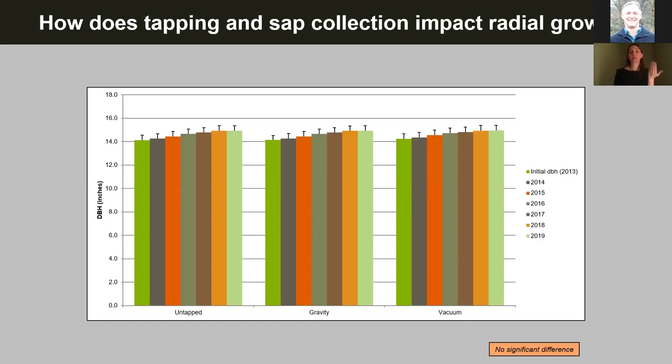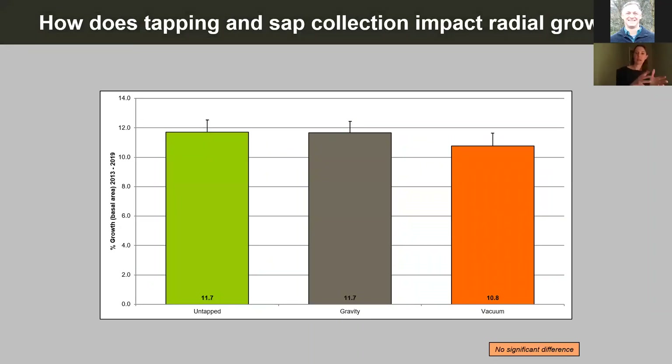We started in 2013, meaning we have six years of growth data. Looking at average diameter of all trees in each of the three treatments from beginning to now — untapped controls, gravity sap collection trees, and vacuum sap collection trees — all of the trees in all treatments are growing pretty much identically to one another. In terms of percent growth, the control trees and the gravity trees grew 11.7%, while the vacuum trees grew 10.8% — less than one percentage point difference, not statistically significant.